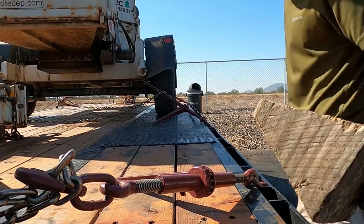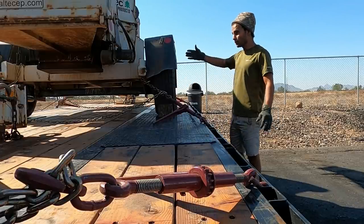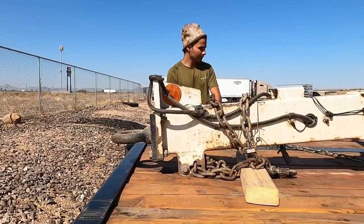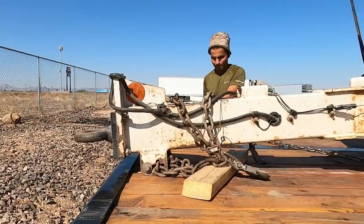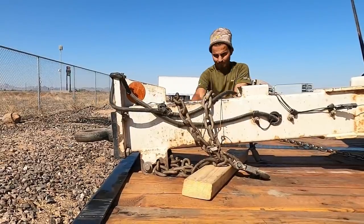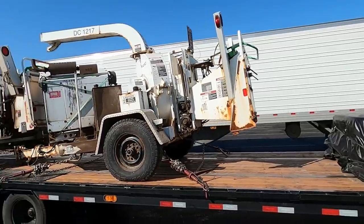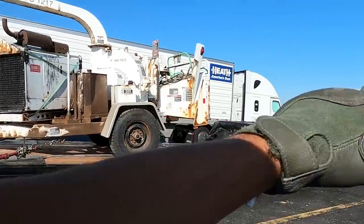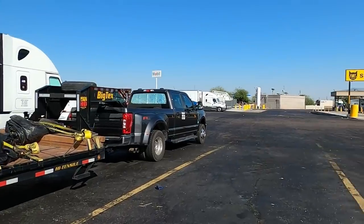I'm gonna chop this wheel, open these chains, and put other chains so hopefully this will move back a little. It looks like we're good - I think I cleared about three and a half to four feet back, which should give me enough weight on the back axles and a little relief on the drive axles. Let's go get another scale ticket.